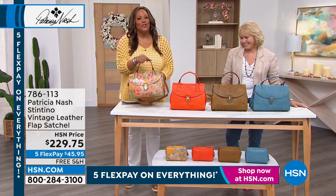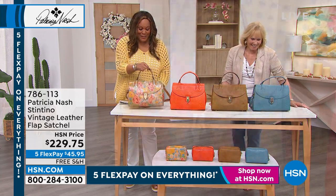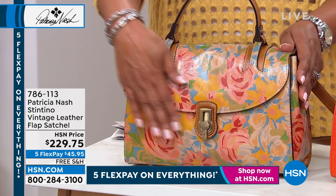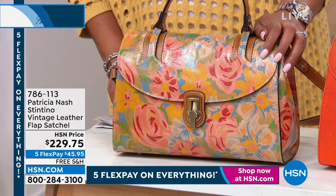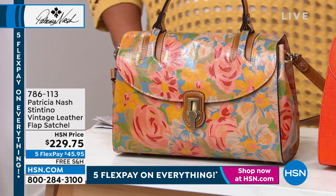I love a satchel — I love the structure. This is rich lady, y'all. I love a satchel. This looks like a $1,000 bag. And we have a scarf in this print. So this is called Citrus Rose. This is a beautiful Stentino vintage leather flaps satchel.